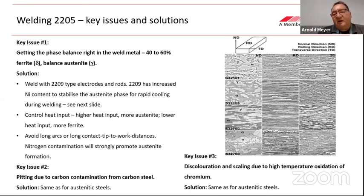For welding duplex 2205, the key issues are a little more complicated. The first key issue is getting the phase balance right in the weld metal — you need 40 to 60% ferrite, with austenite balanced accordingly. The solution is to weld with 2209 type electrodes, which are enriched in nickel to stabilize the austenite and ensure enough austenite forms on cooling. You also need to control heat input: higher heat input produces more austenite, lower heat input produces more ferrite in the weld metal. Avoid long arcs or long contact-tip-to-work distances to prevent nitrogen contamination from the surrounding atmosphere.